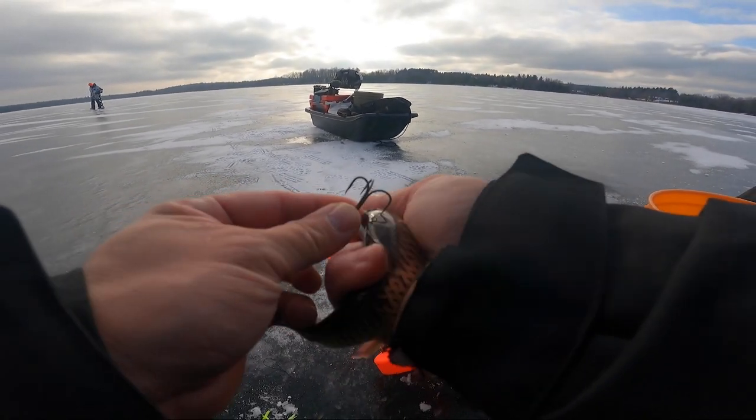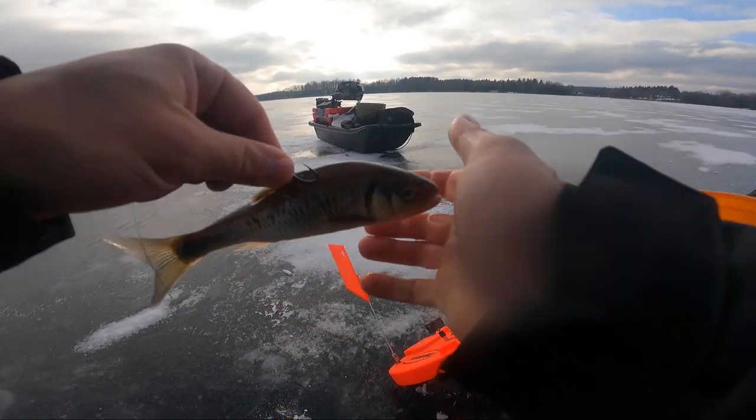If I get a fish on this minnow, dude... That's the big boy.